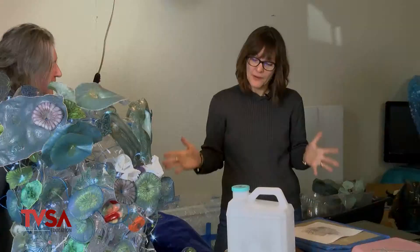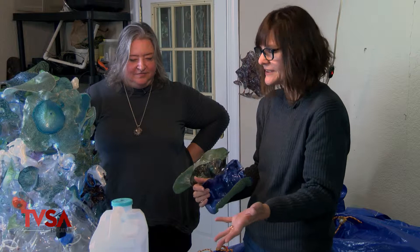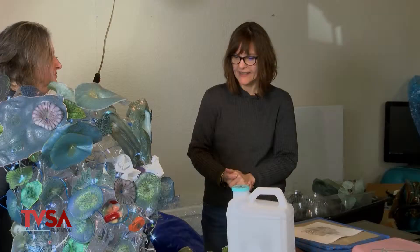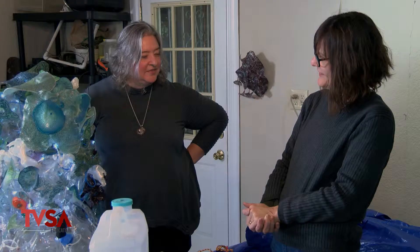This is really fascinating — that you can do all these elements with the drawing, the transfer, and utilizing recycled materials. Now they call it upcycling. Making objects of beauty. Thank you so much for talking to Joan of Art. Well, thank you for asking me to talk. Thank you for watching.